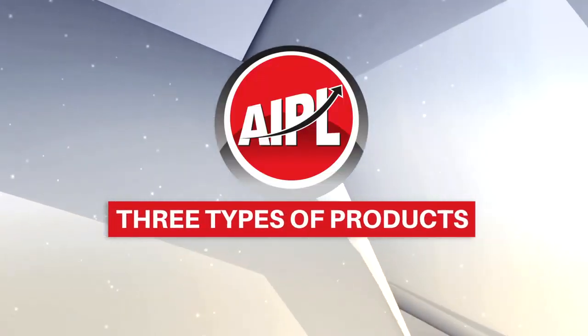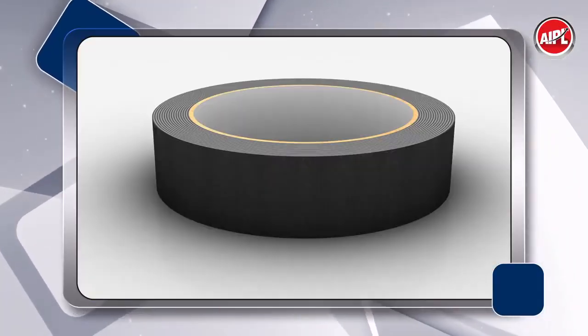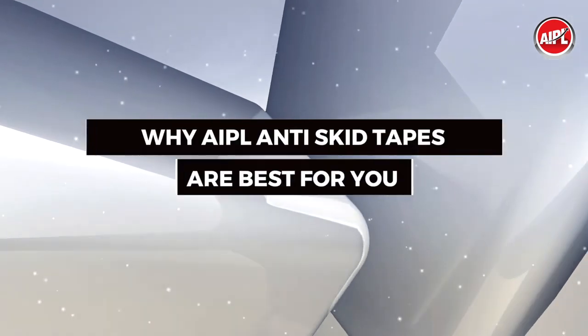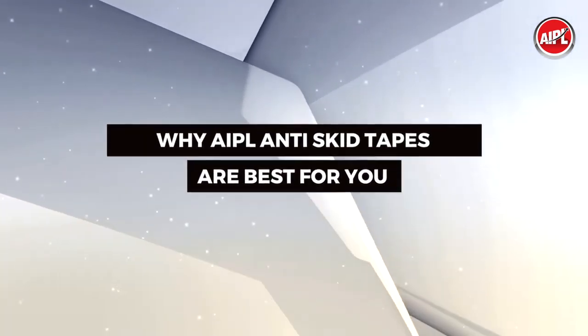AIPL brings to you three products: transparent, black, and black-yellow. Here is why AIPL anti-skid tapes are the best choice for you.